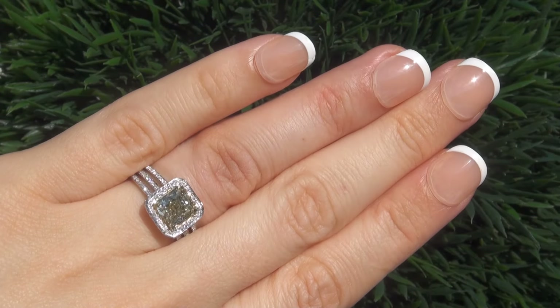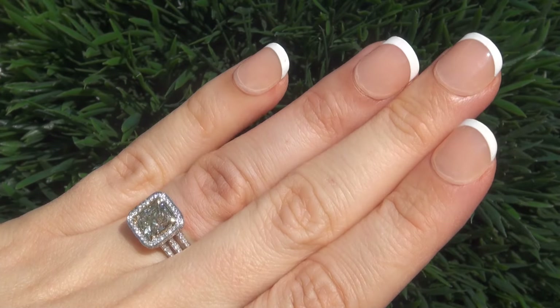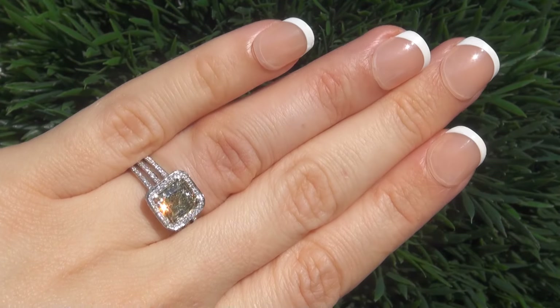The highly collectible ring comes to us from a divorced, jet-setting couple who consigned with us to sell their entire jewelry collection.